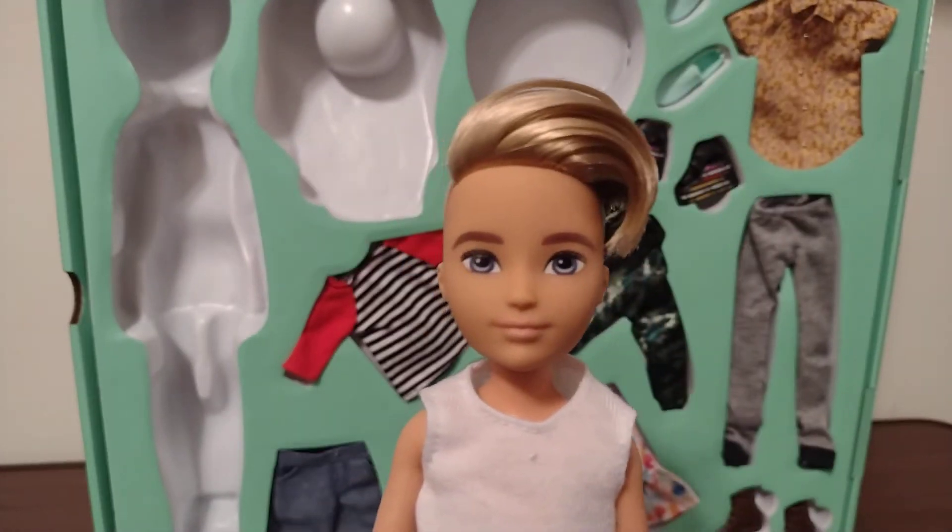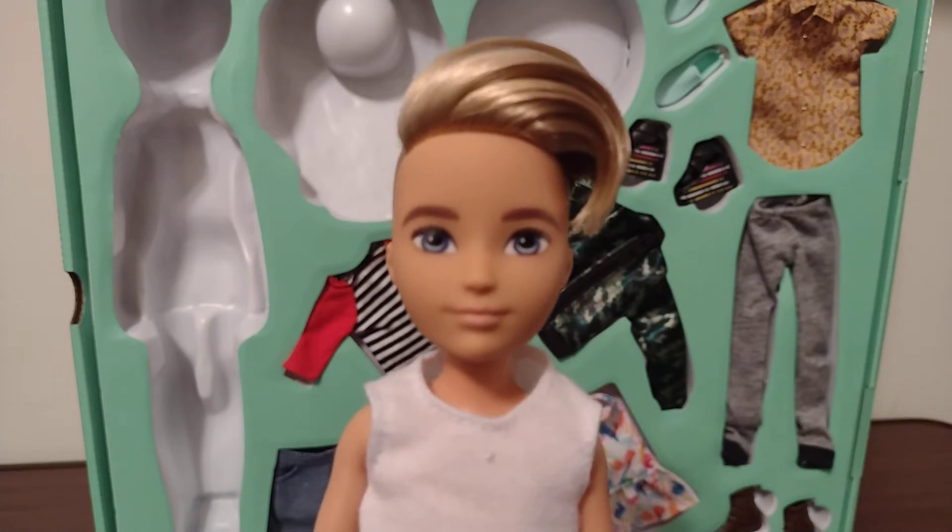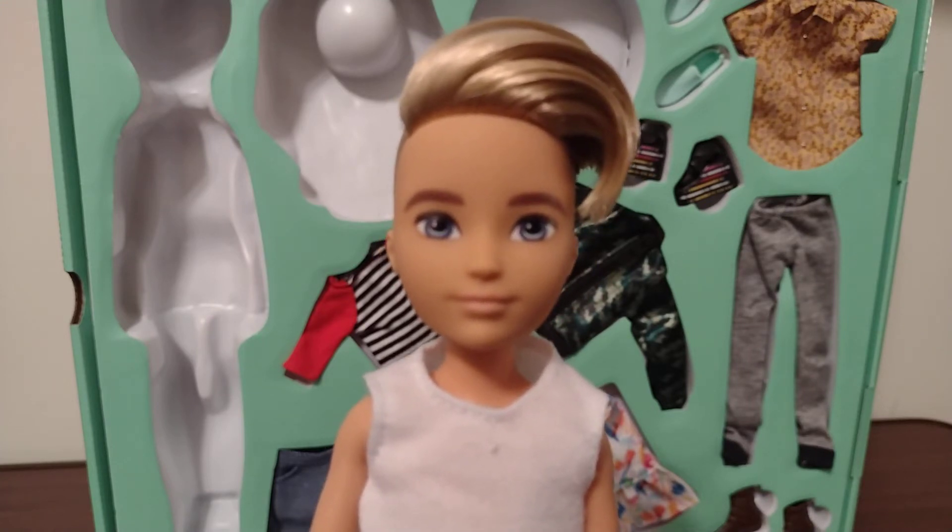These dolls are compatible with Skipper dolls, which means you can take the heads off and swap the heads with Skipper doll heads if you like.